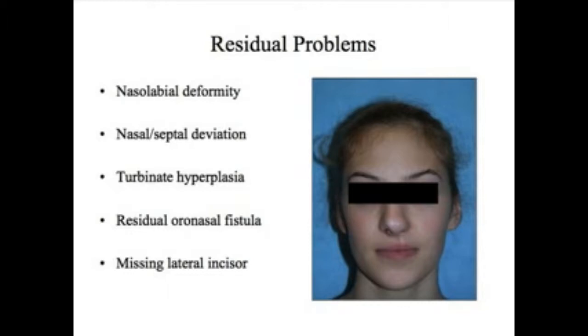Some other concerns are nasolabial deformity that may require revision. There can be deviation of the nasal septum into the right nares. There are small bones in the nose called turbinates that can be enlarged and interfere with the patient's ability to breathe out of one nostril. And although the oronasal fistula — the hole between the mouth and nose — was closed around the time of the bone graft at age 9 to 11, there can still be a residual fistula.